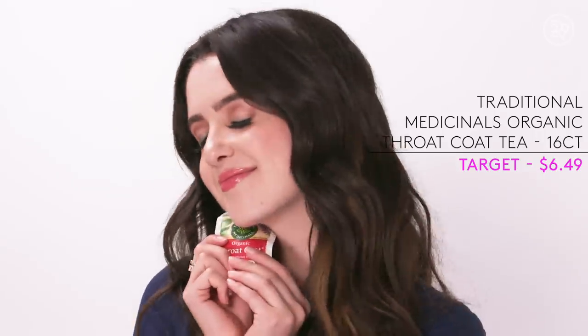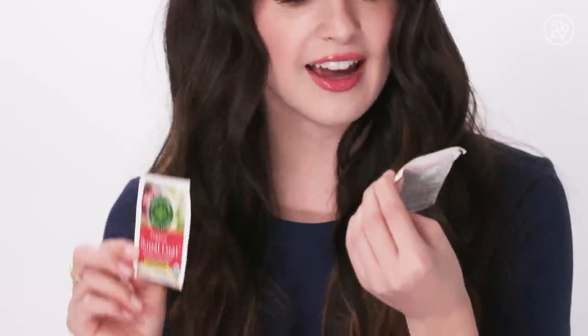We have some Throat Coat tea. As a singer, as an actress, as a human being, it truly makes my voice feel so good. I have two different ones right now — Lemon Echinacea and Original with Slippery Elm. So good, so lovely, so good for the throat.